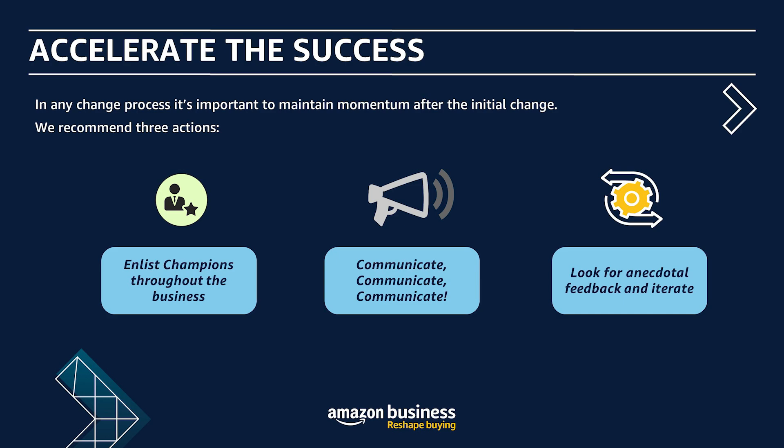Hopefully that gives you a quick insight into the power of the data stored behind the Amazon Business account and how you can use that data to start measuring success. We've revisited the goals, looked at KPIs you can set, and looked at how to access the data to build your own KPIs. Now I want to think about how we can accelerate that success from the first few months, and to do that I want to share three key recommendations.